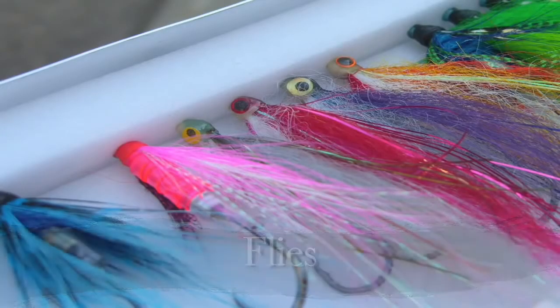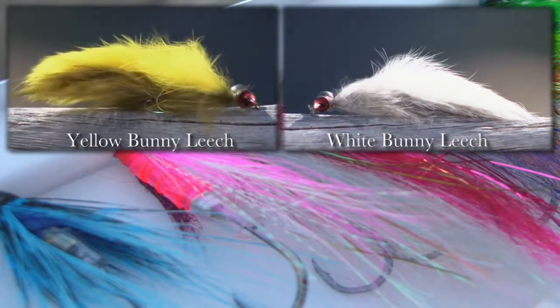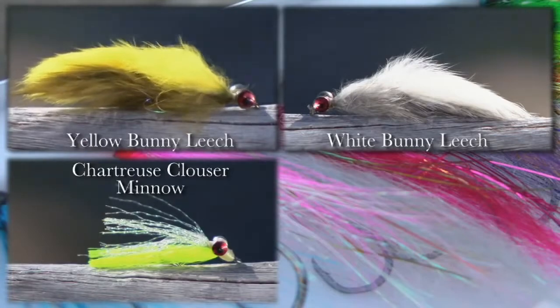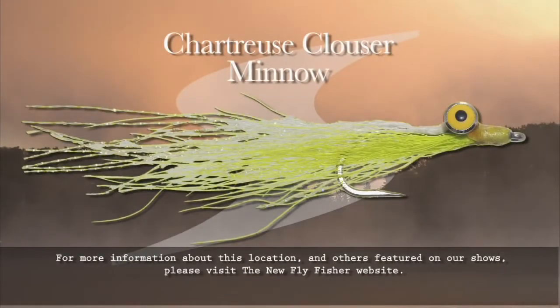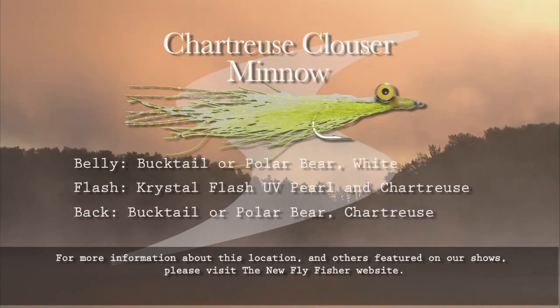The flies we used today for walleye were bunny leeches — the first was yellow and the second was white. When we moved on to river whitefish, bright colors were the choice and we had to downsize our flies considerably, all in sizes eight to ten. The first fly was a chartreuse clouser minnow, the second was a red and white clouser minnow, and the third fly that proved successful was a blue sparkle minnow. Here's the recipe for the most successful fly — a chartreuse clouser minnow: hook is a Mustad S71SZ 34007, thread six-ought white or uni-mono, eyes are Realeze plus yellow and black pupils, belly is bucktail or polar bear in white, flash is Crystal Flash UV pearl and chartreuse, and the back is bucktail or polar bear in chartreuse.